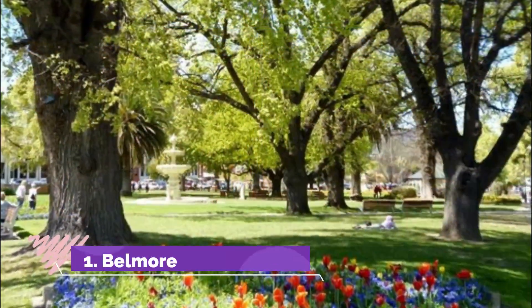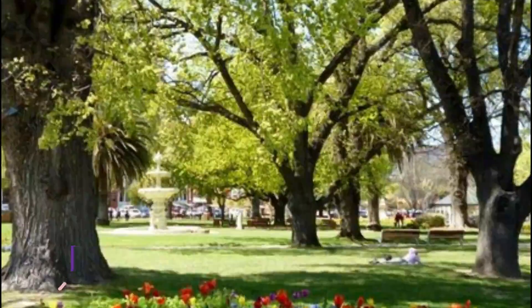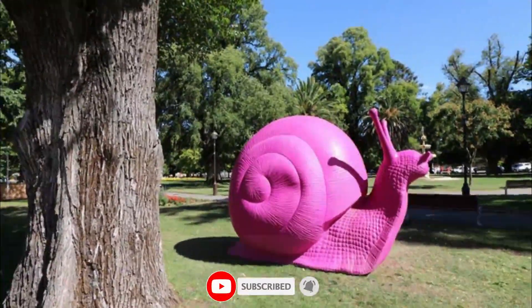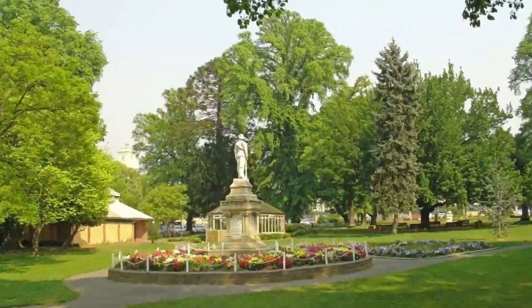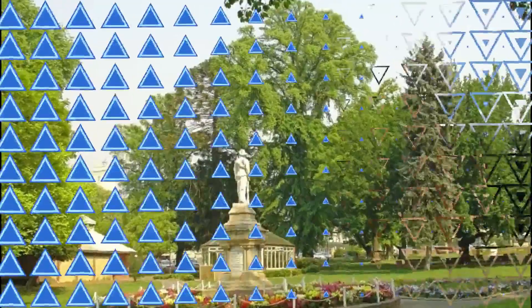Number 1: Belmore Park. Goulburn's genteel central park abounds with mature trees, neat lawns, flowerbeds and little monuments. This space used to be the city's marketplace, and was named in honor of NSW Governor Lord Belmore on the arrival of the railway in Goulburn in 1869.